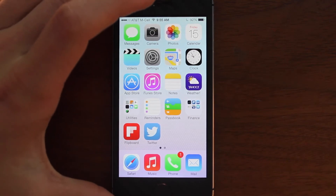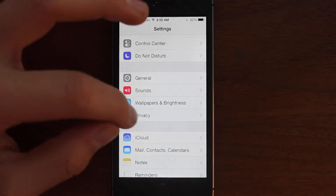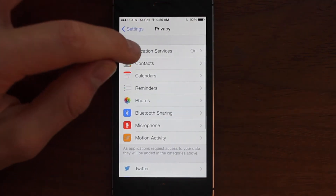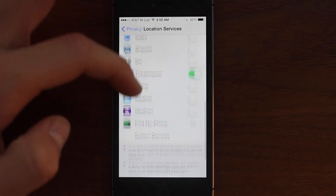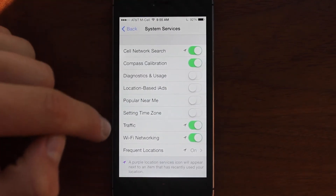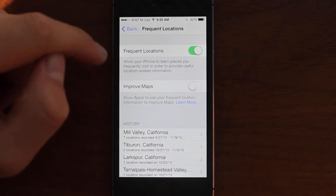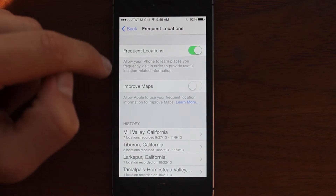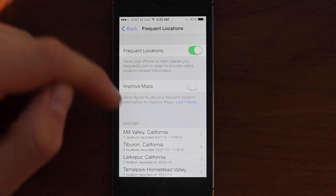This Quick Tip is going to be on frequent locations. To do this, go into Settings, go to Privacy, go to Location Services, and then scroll down and you'll see an option called System Services. If you click on that, it brings up a ton of new options we've never seen before. Definitely the most interesting one is Frequent Locations. If you turn this on, it allows the iPhone to learn your frequent locations and give you helpful information based on those locations.